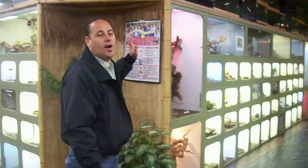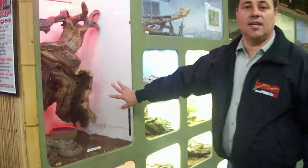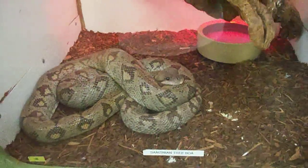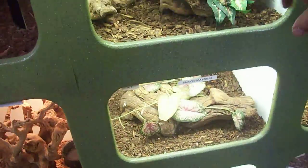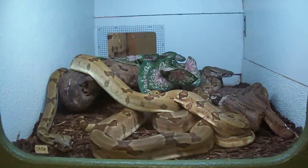Here we are in another section of the store. We're walking down one of the display rows. We got some San Zinnia tree boas here for sale. We got some Hog Island, some Super Tiger, and some Hypo Salmon boas.